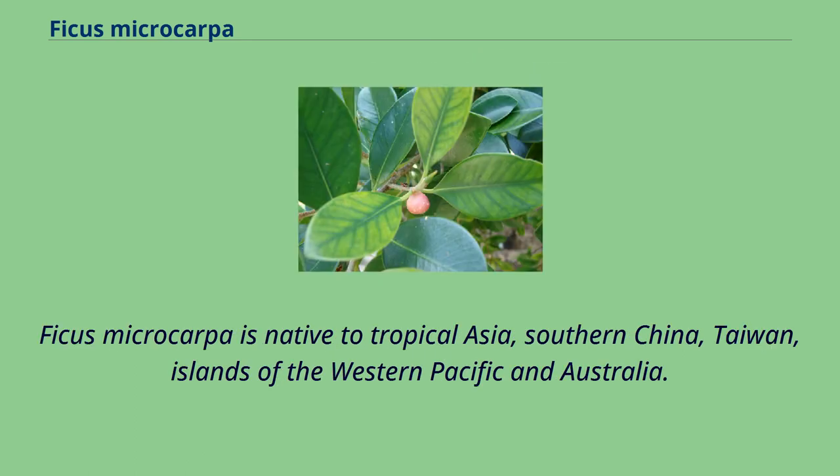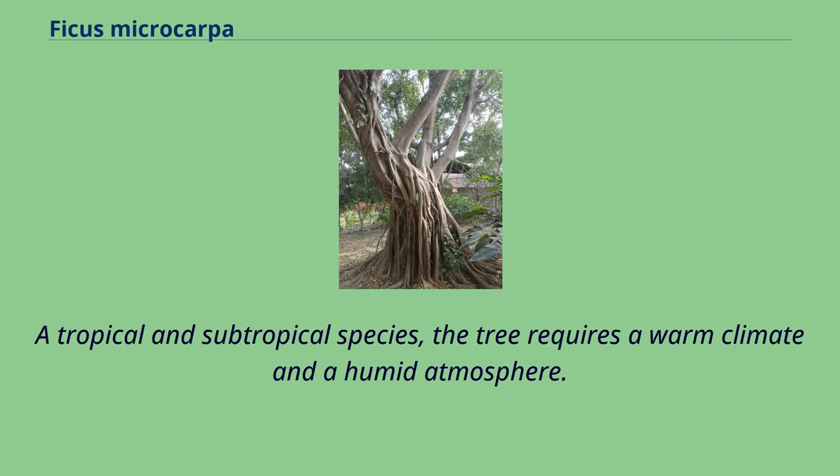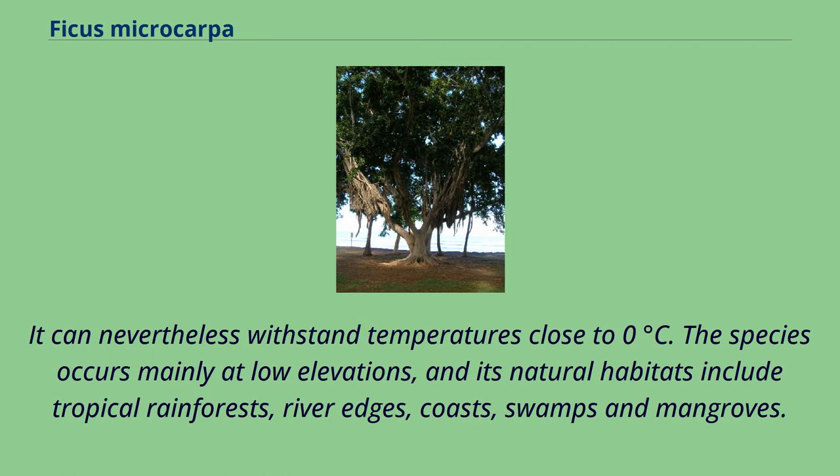Ficus microcarpa is native to tropical Asia, southern China, Taiwan, islands of the western Pacific, and Australia. A tropical and subtropical species, the tree requires a warm climate and a humid atmosphere, but can nevertheless withstand temperatures close to 0 degrees Celsius. The species occurs mainly at low elevations and its natural habitats include tropical rainforests, river edges, coasts, swamps, and mangroves.